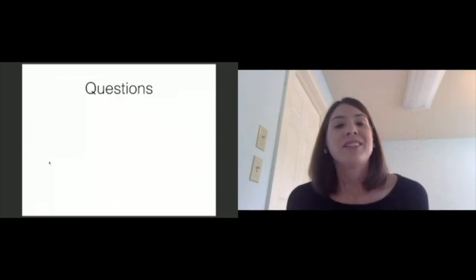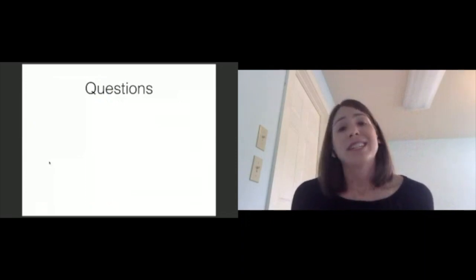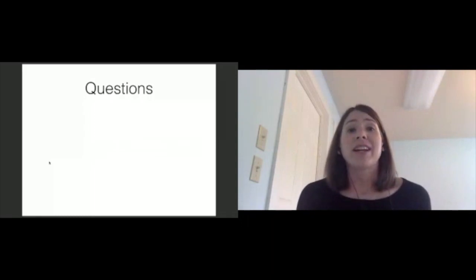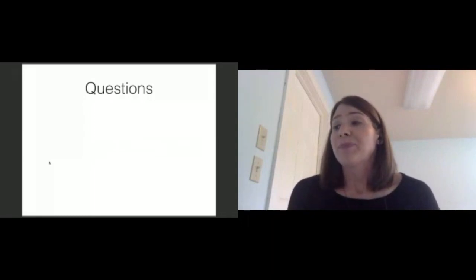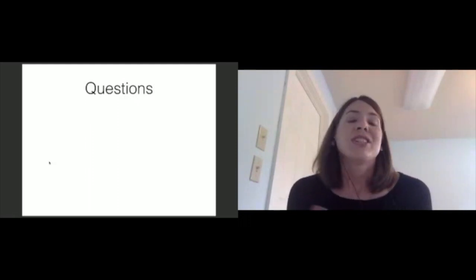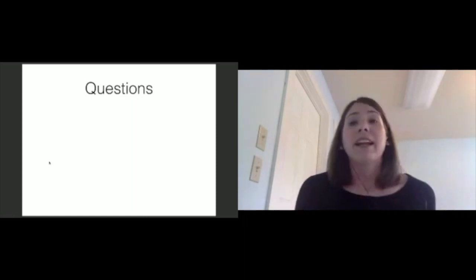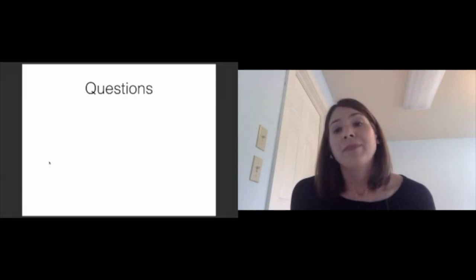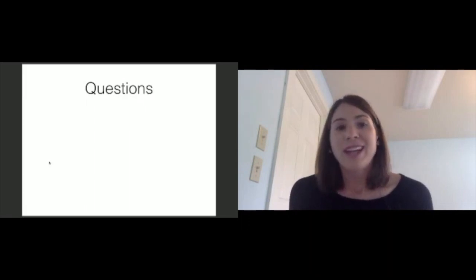Agile is a very big topic to tackle and there are many avenues for exploration in this workflow methodology. However, from a high level, the takeaway I would hope you have from this session is just the benefits that the practices embedded in agile methodology have for improving communication for remote teams and for the clients that we're working with. And with that, Daphne, I'm going to tap you.